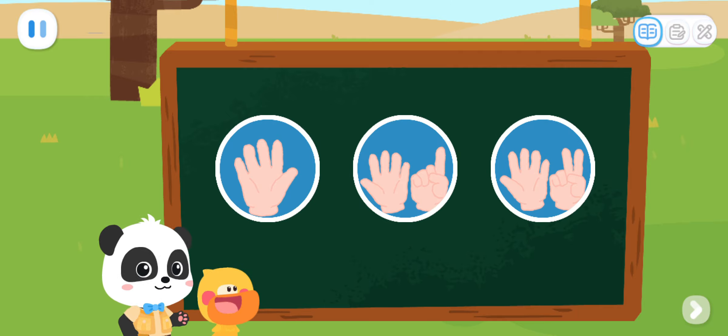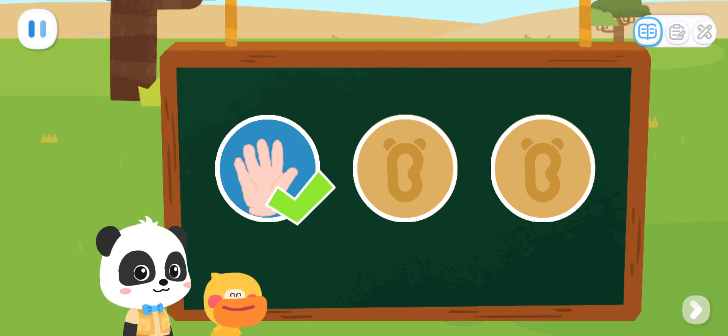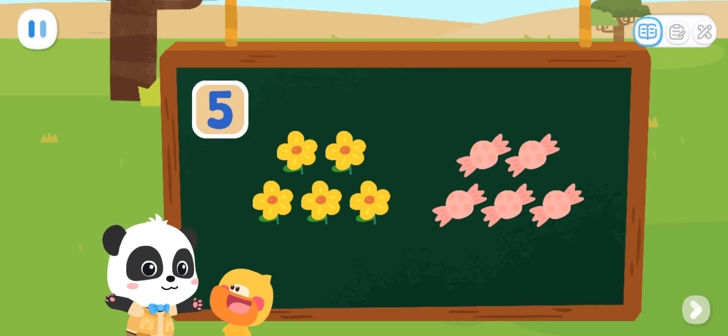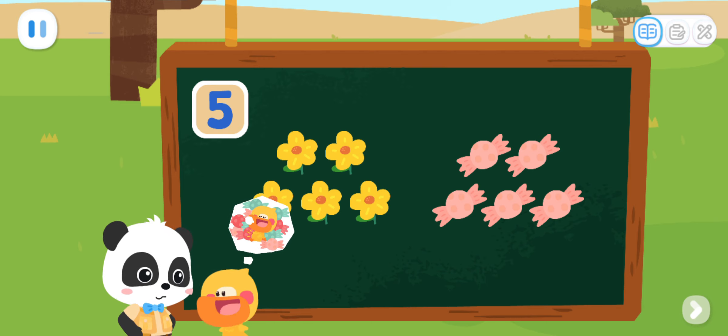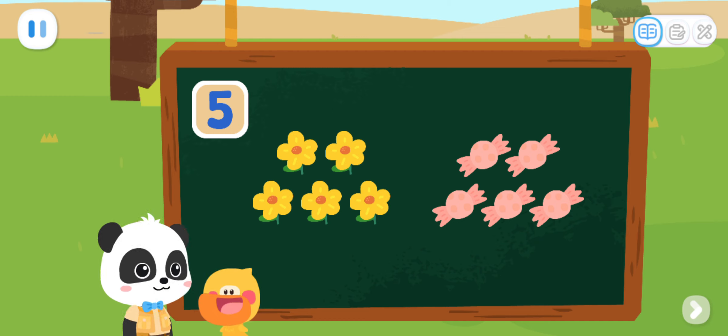Let's do a test! Which of the following can be represented by number five? Correct! That's right! Five flowers and five candies can be represented by number five! Wow! Candies! I am going to eat them all! If you eat so many candies, you may have a stomach ache! Alright! Then I am not going to eat them! Haha!